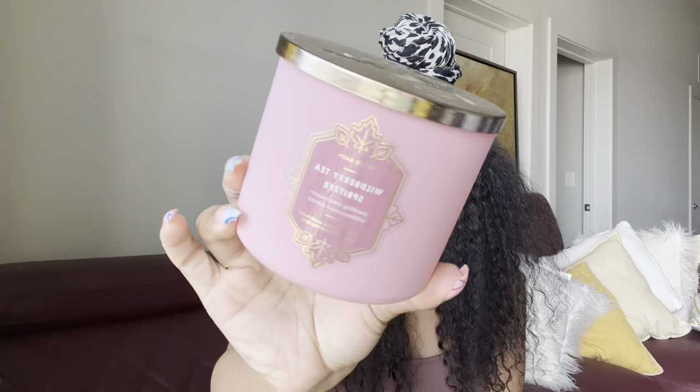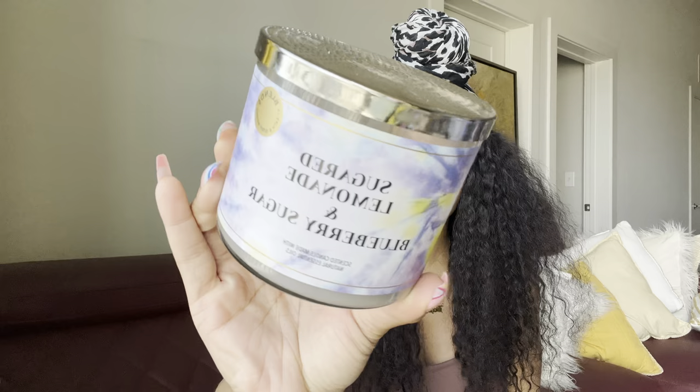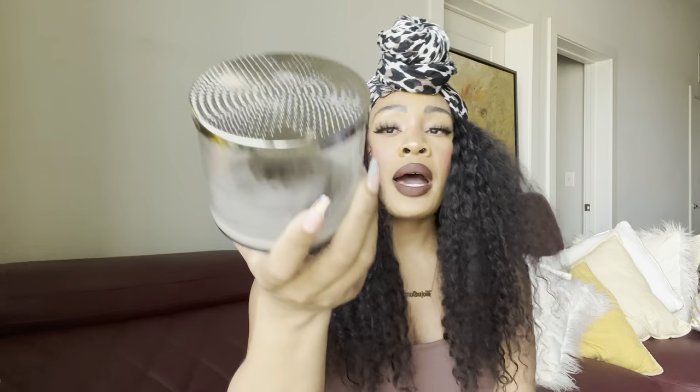I burned through a Wild Berry Tea Spritzer — it smelled really really good, reminding me of a refreshing Victoria's Secret Splash body mist with a fruity thirst-quenching tea note. I really like this one. I also burned through the candle day exclusive Sugared Blueberry Lemonade — I like the mixture of blueberry in there. My Bath & Body Works store had the Sugared Lemonade back for spring, so I'll be picking one of those up because I really really like that scent.